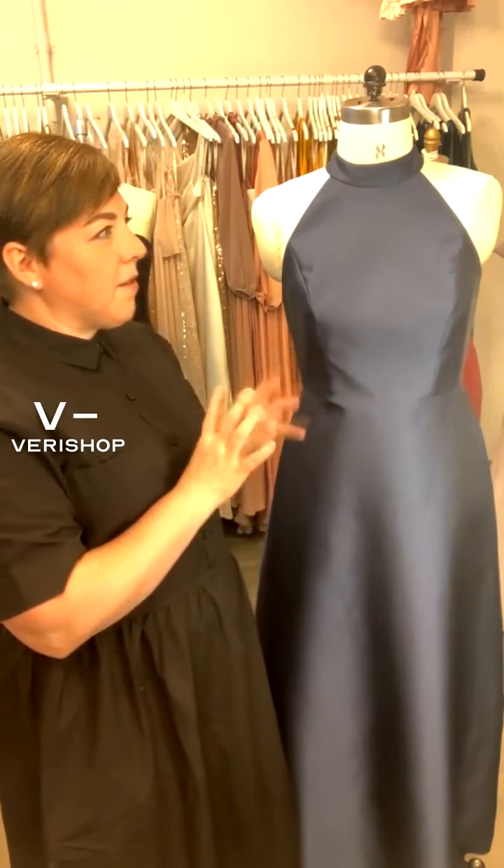But it's still trim and clean — it's not super poufy. So if you want a fuller skirt, you can go with this. I would call it a full A-line. It's soft, it falls nicely, but it looks clean and a little bit higher end, a little bit more sophisticated.